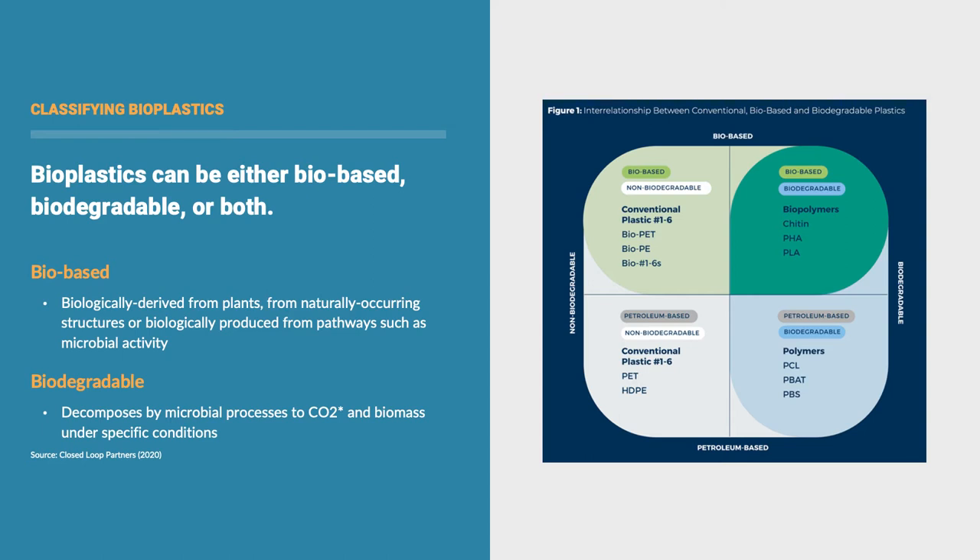Here's where it gets confusing: not all bio-based plastics are biodegradable, and similarly, not all biodegradable bioplastics are bio-based. Biodegradable plastics can undergo a process that's really enzyme-driven to cause it to deteriorate and fully break down. We'll look at those in a little more depth.